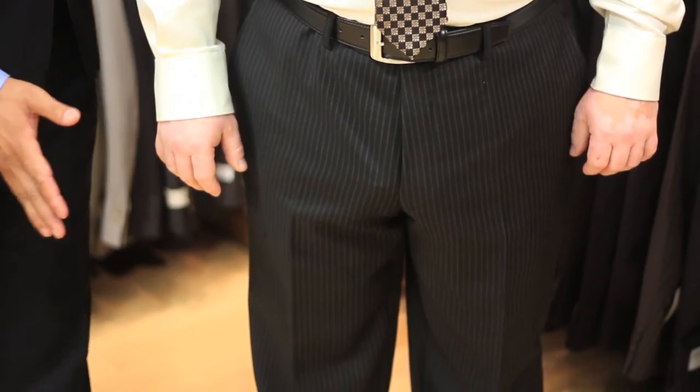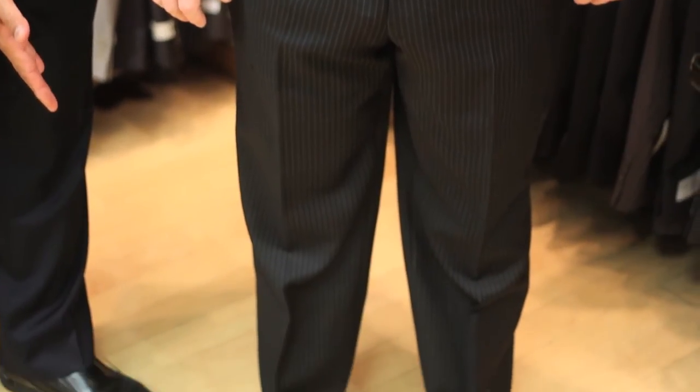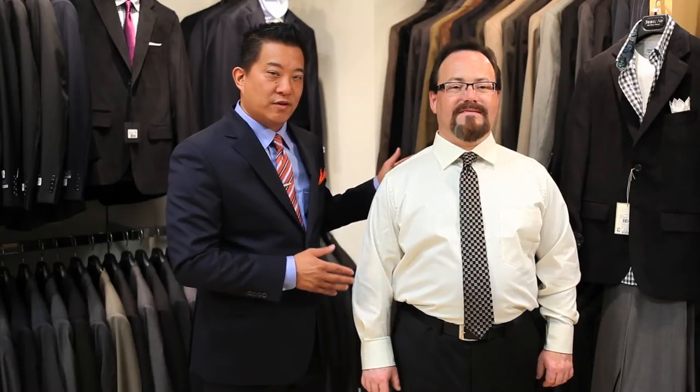probably the most important if you have short legs is choosing pants or shorts with a shorter rise. That'll give you a longer leg line and that'll be the first thing you want to do to make you look a little taller. Second, if you're wearing a shirt untucked, make sure the shirt isn't too long because that's going to also make your legs look shorter.